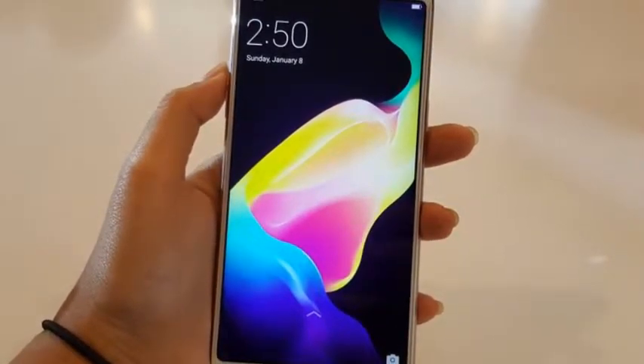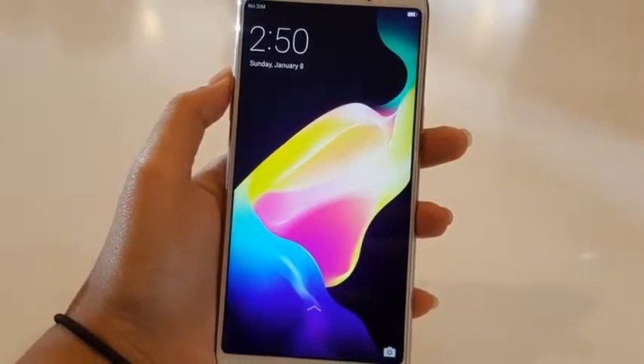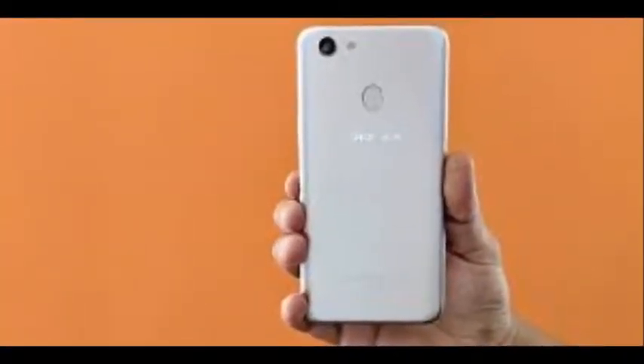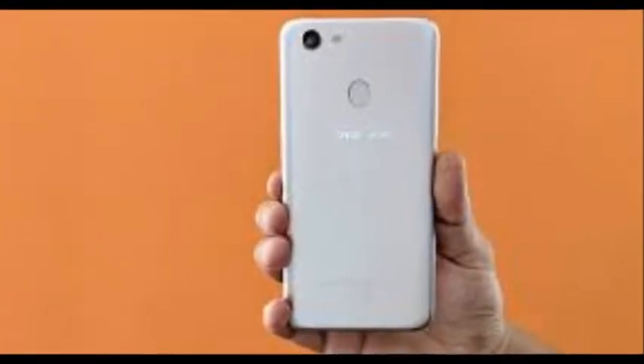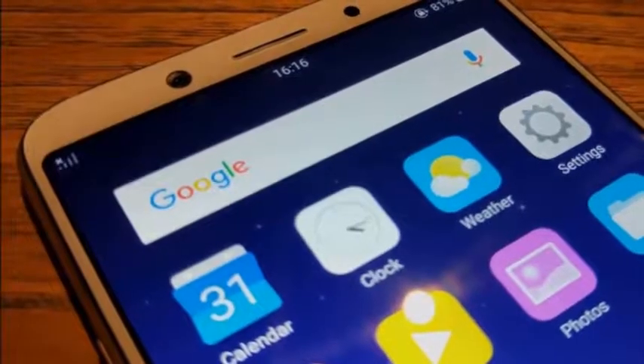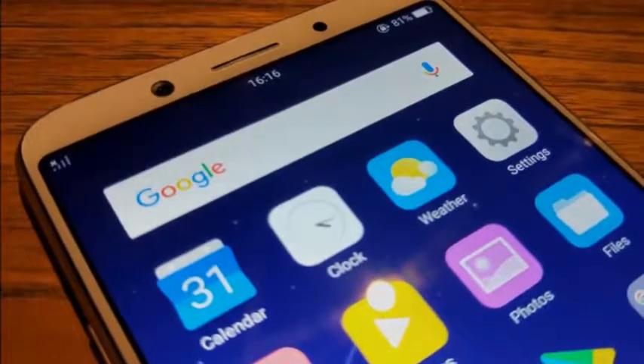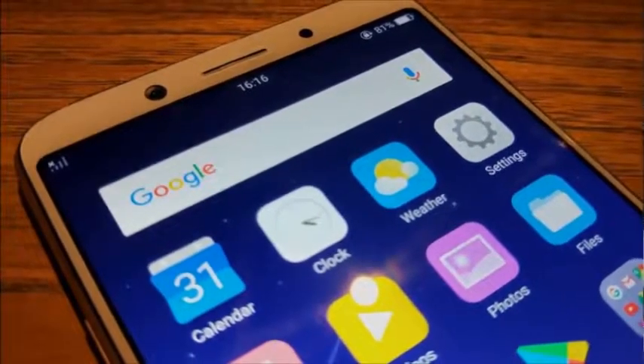First of all, we need to take a look at the design. The design is pretty much like the Galaxy Note 8, but the Oppo F5 has rounded edges. The back is pretty empty as well. We can see behind the shiny silver logo and the legal notice on the bottom. The main camera has a sizable bump to it.